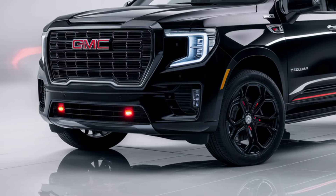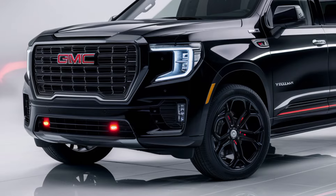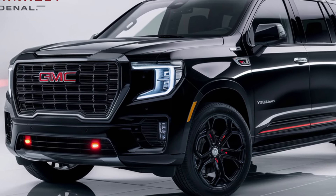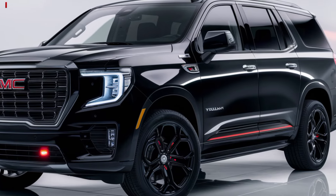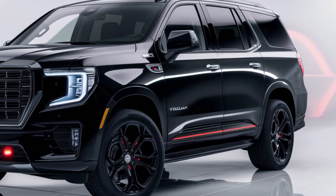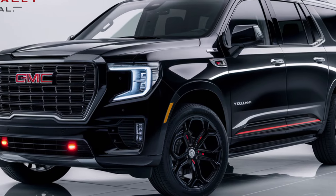The 2025 GMC Yukon Denali is a top-tier SUV that blends luxury, performance, and practicality. Whether you're navigating city streets or exploring off-road trails, the Yukon Denali provides a premium experience with its advanced technology, refined interior, and powerful engine options. It's an ideal choice for those seeking a large SUV that doesn't compromise on comfort or capability.